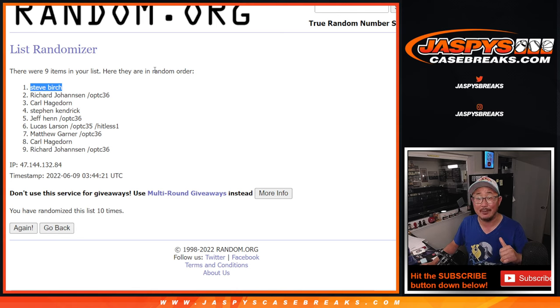I'm Joe for JaskiesCaseBreaks.com. We've got more of this in the store — check it out. I'll see you next time for the next one. Bye-bye.